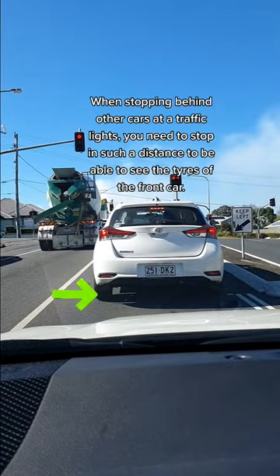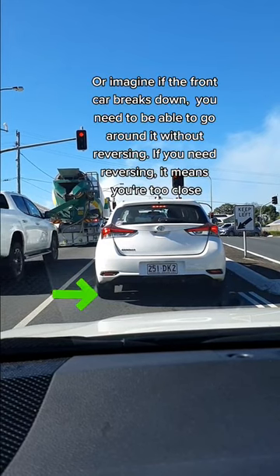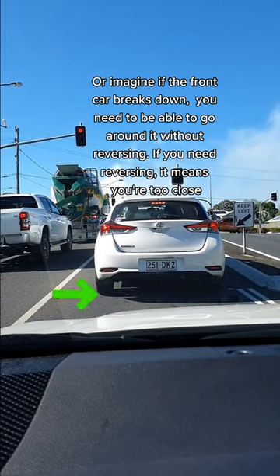When stopping behind other cars at a traffic light, you need to stop at such a distance to be able to see the tires of the front car. Or imagine if the front car breaks down — you need to be able to go around it without reversing. If you need to reverse, it means you're too close.